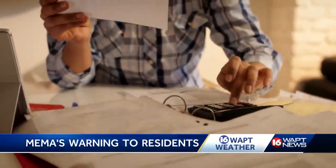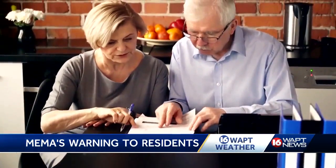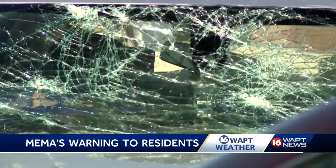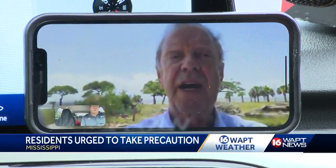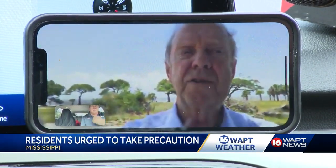State insurance department officials say you should also make sure you have your insurance documents in hand and take pictures or video of your home and what's inside. You should have your documents together and be sure that you have your cell phone with you. Take pictures before the storm hits, especially outside if you have trees. If trees blow down onto your house, you're really going to need a cell phone to contact your agent.